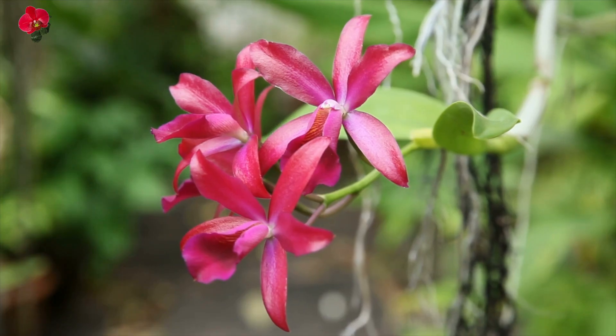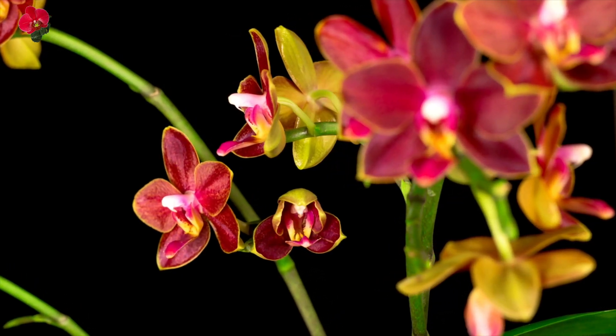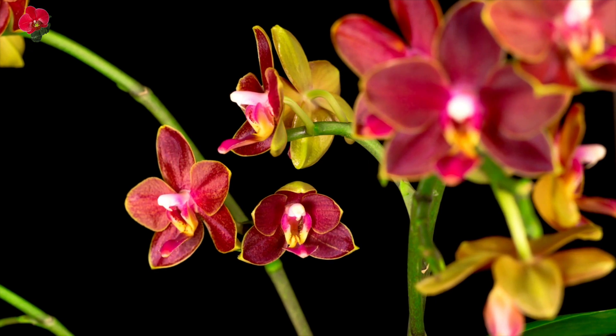By following these care tips and providing the proper growing conditions, you can help your red orchid thrive and produce stunning blooms for several weeks or even months.